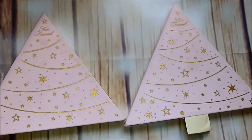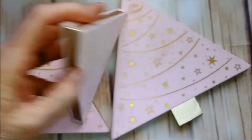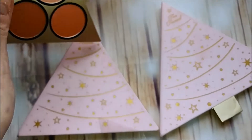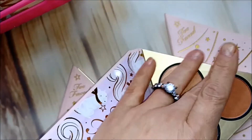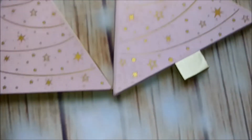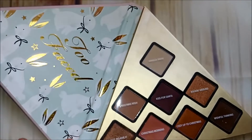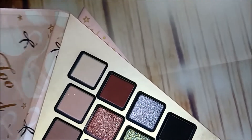This set is the Too Faced set — they were a Christmas set I got as a gift, and there are actually three. There's a little one here, but I'm not counting that one because it's got a blush, bronzer, and highlighter, so I sit that with my highlighters. These are the two eyeshadow palettes — I think it was called the Christmas Wish set. There are a lot of really nice glittery shades, so I'm going to keep these two.